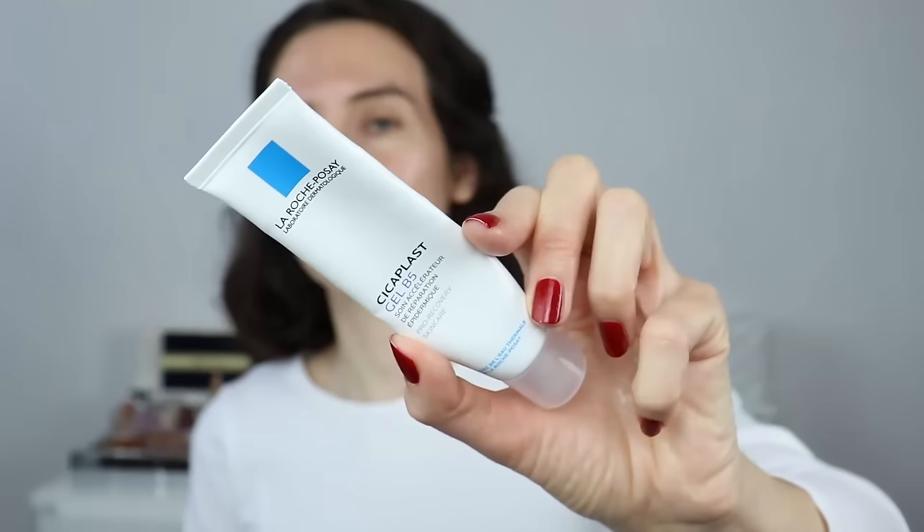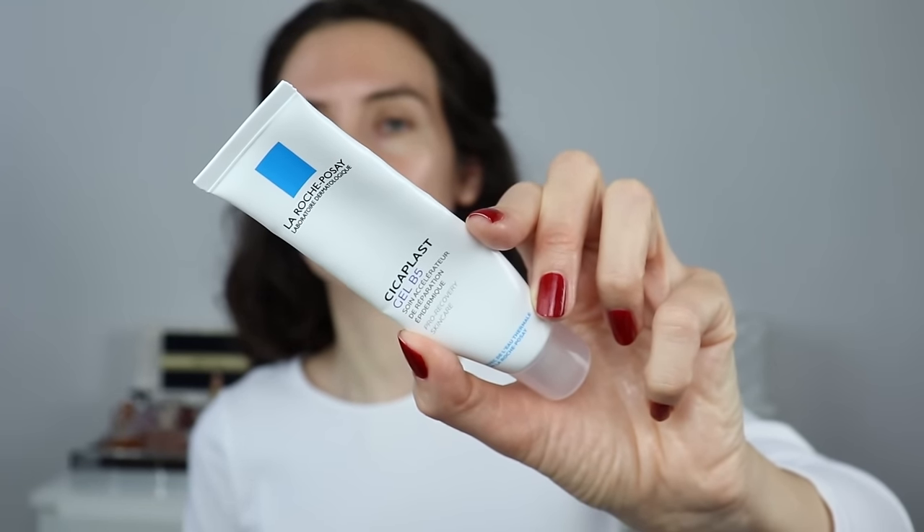For my moisturizer I'm using my all-time favorite Cicaplast Gel B5 from La Roche-Posay — just a little bit, because otherwise it can make my foundation slippery. I really like this product to lock in all the moisture and it feels very calming on my skin. I'm applying it on my face and on my neck as well.